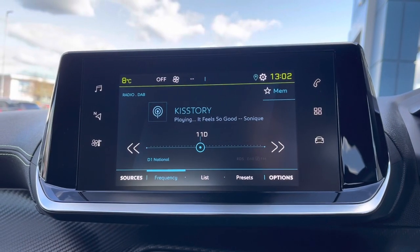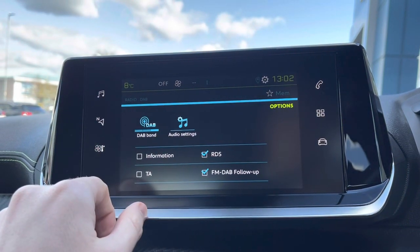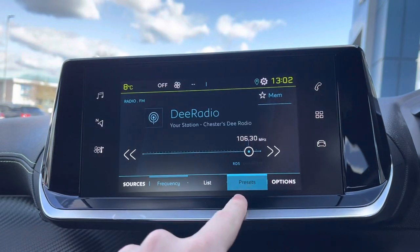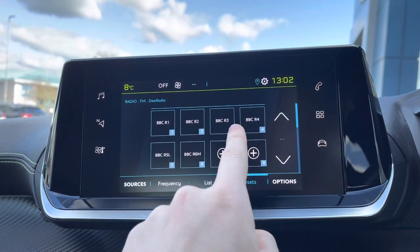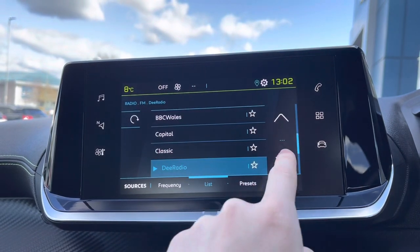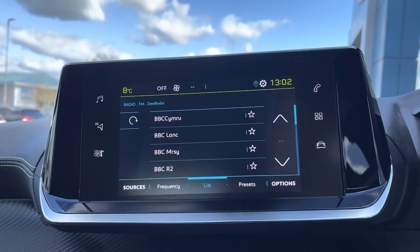Moving up to the 7-inch capacitive touchscreen and taking a close look at the radio, we will see that it is fully equipped with DAB and FM. You can save your favourite radio stations via the preset boxes in the centre of the screen, or you can choose from the ultra-long list of different stations. This is more than ideal depending on what type and genre of music you like listening to.